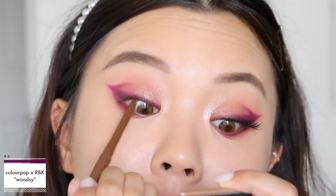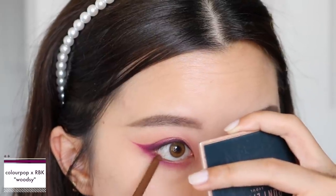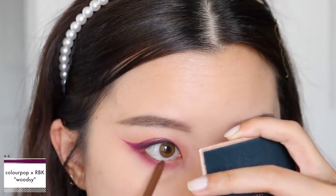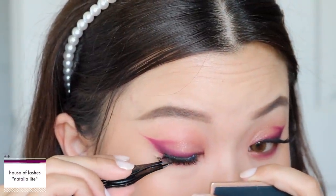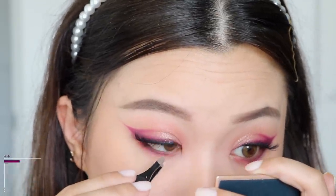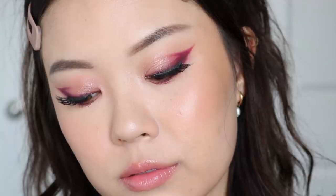Also from the collection, I'm taking the creme gel liner in the shade Woodsy to tightline my upper waterline and also my bottom waterline — but on the bottom, only tightlining the outer third. Finally, popping on my lashes, these ones are from House of Lashes in the style Natalia Light. This is the first look completed. I definitely wanted to create a look focusing more on the pinky and purple shadows in the palette, since I'd seen a lot of people create looks with the yellows and greens. I wanted to show another side of the palette I hadn't seen yet.